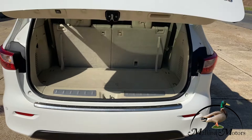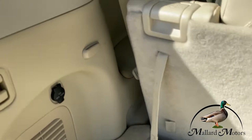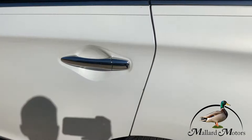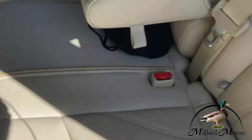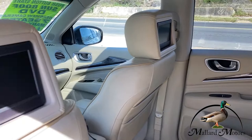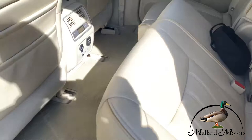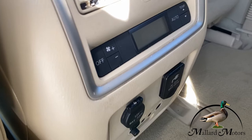It is a third row SUV, seven passenger capacity. In the back, you've got a 12 volt outlet. These seats are in good shape. Leather in the back is in good shape. The center part will fold up to give you another seat. You've got DVD in each of the headrests. We've also got an inverter, 12 volt, rear air control, and headphone jacks.